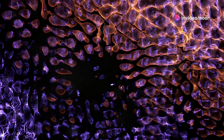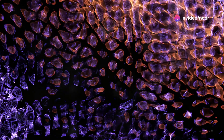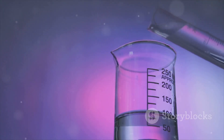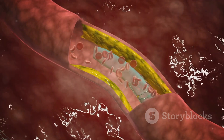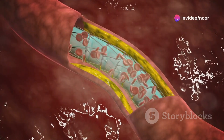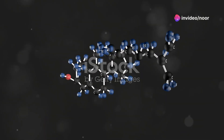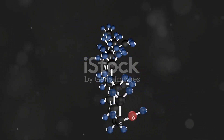Lipoproteins might sound like a complex term straight out of a sci-fi movie, but they're actually a crucial part of your body's chemistry. Let's dive into how these tiny biochemical superheroes work and why they're so important. First up, what exactly are lipoproteins? Imagine them as little boats floating through your bloodstream. Their main job is to transport lipids, or fats, which are crucial for building cell membranes and producing hormones.